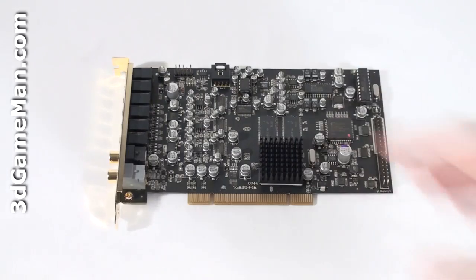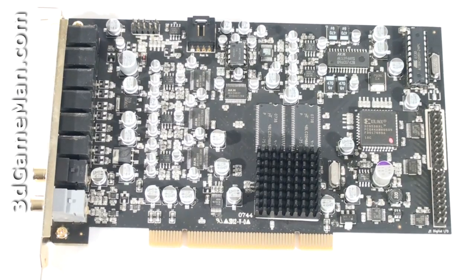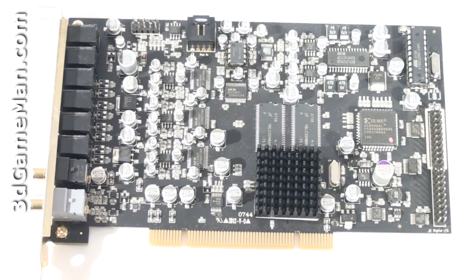This sound card uses the latest Creative Labs components and technologies. It includes a Creative X5 CA20K processor, 1 AKM AK5394 super high performance 96 kilohertz 24-bit ADC for analog input, 4 AKM AK4396 96 kilohertz 24-bit advanced multi-bit DAC for analog output, 64 megabytes of memory for audio processing, high fidelity audio op amps for analog input and output, and dual mode SPDIF receiver and transmitter.